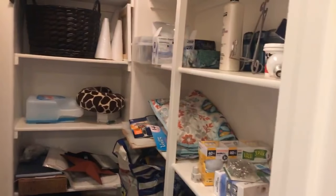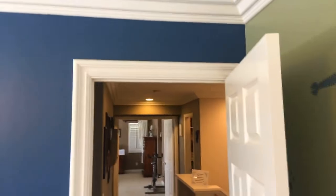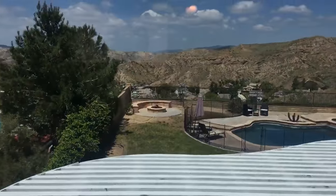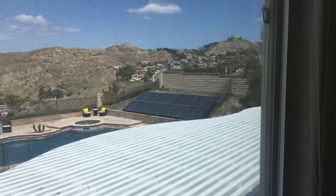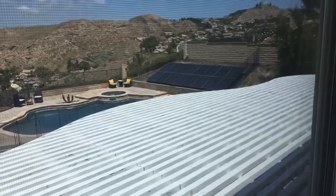So you have here storage, closets in the hall, and you got this room over here. It's a great theme all the way through the house. Solar — it's got solar panels and the solar panels are paid for.